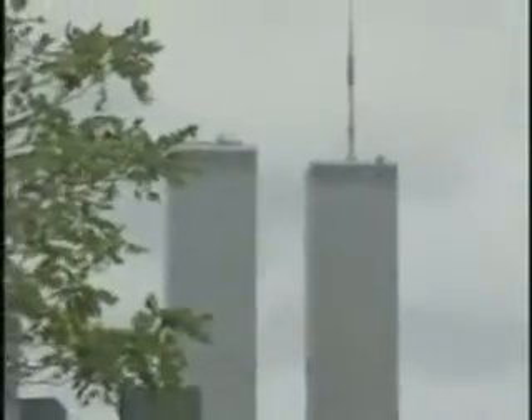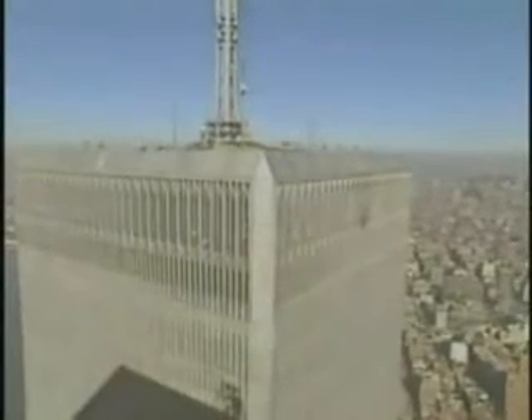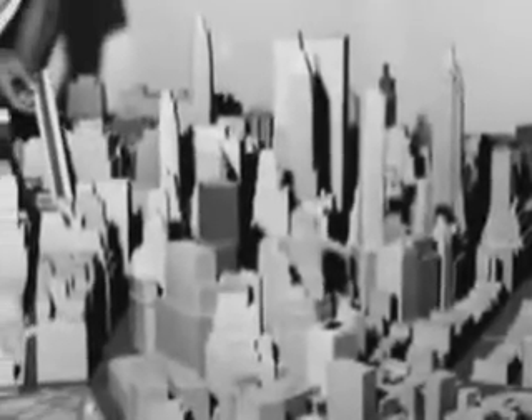It was for this reason that the World Trade Towers were built to sustain impacts from several jet airliners. The building was designed to have a fully loaded 707 crash into it — that was the largest plane at the time. Frank A. DeMartini believed the building could sustain multiple impacts of jet airliners, because the structure is like the mosquito netting on your screen door — an intense grid — and the jet plane is just a pencil puncturing that netting. It really does nothing to the screen netting. Frank DeMartini died in the 9/11 attacks.